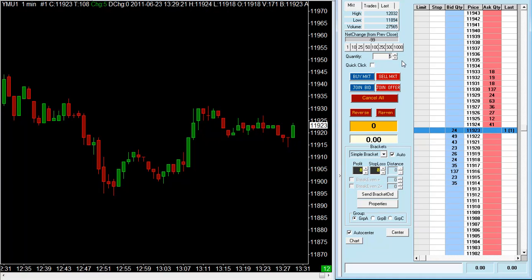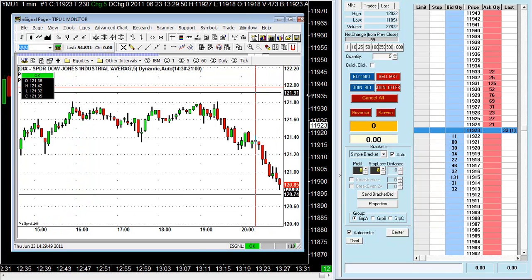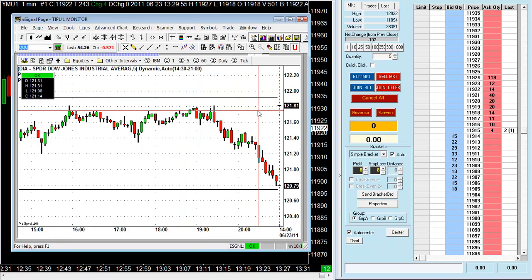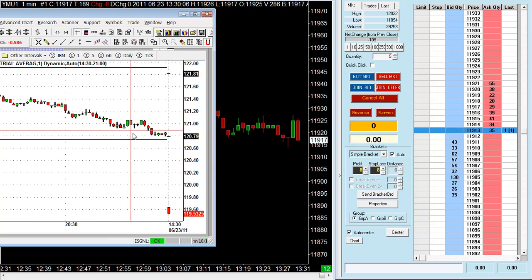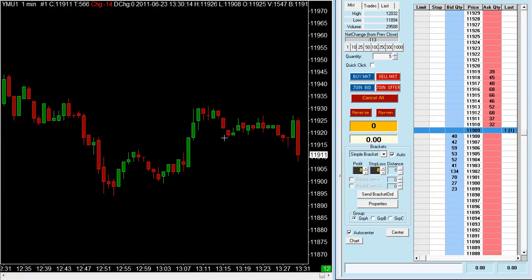Each contract on the Dow E-mini is worth $5 per tick movement. The market will open in about 30 seconds. I've also got some backup charts here for the Diamond — DIA is the symbol — set up with eSignal, and it doesn't show any pre-market data; it's set to from the market open. You'll be able to see a gap here if there is any. Just waiting for the first candle to finish.